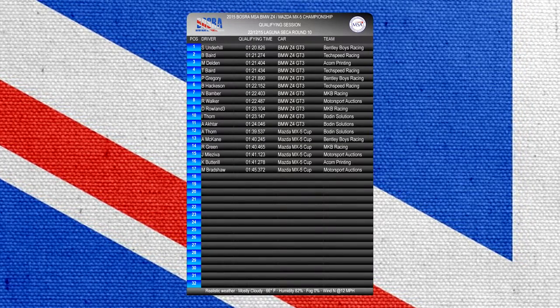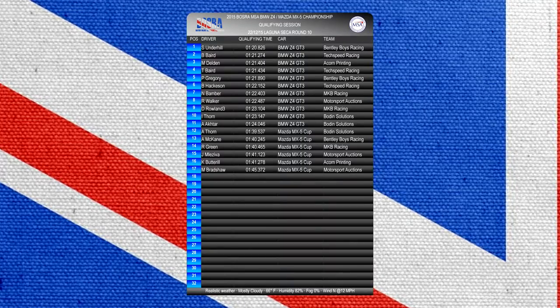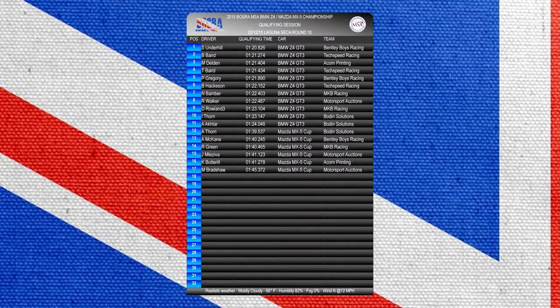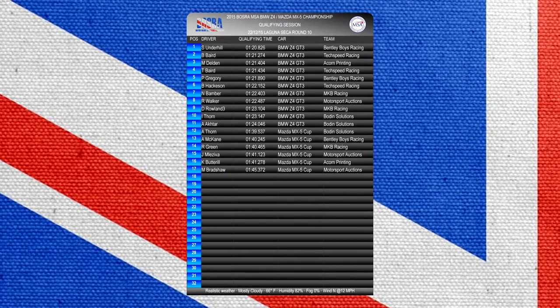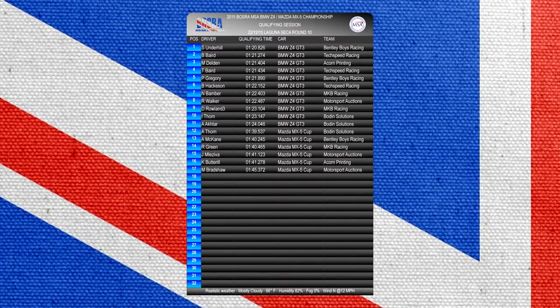With so much at stake for the championship, Van Delden's got to do absolutely everything he can to maximise his points scoring. He couldn't get qualifying. We're going to go on board with Simon Underhill for the fastest lap of the session of 1 minute 20.826.